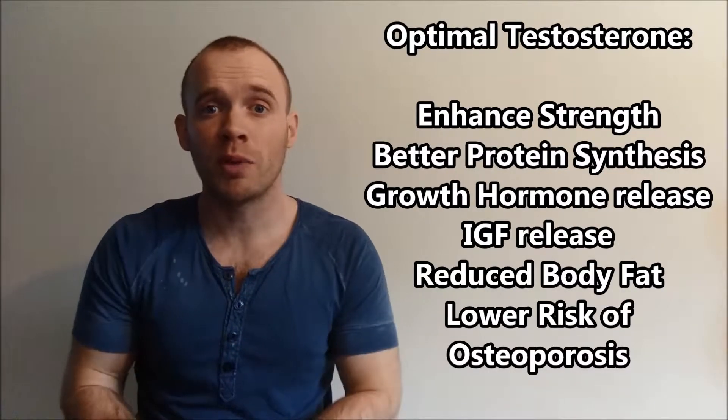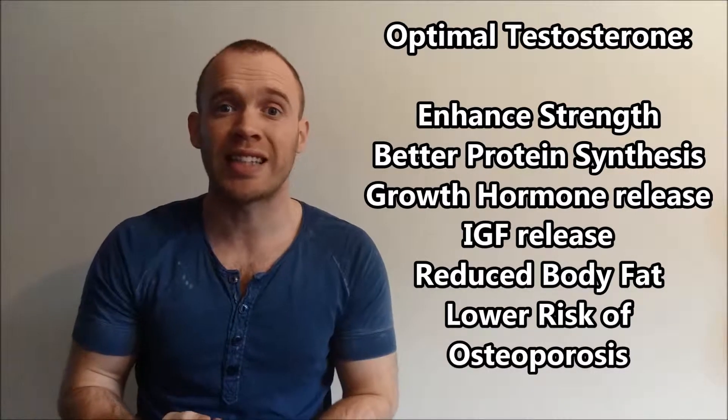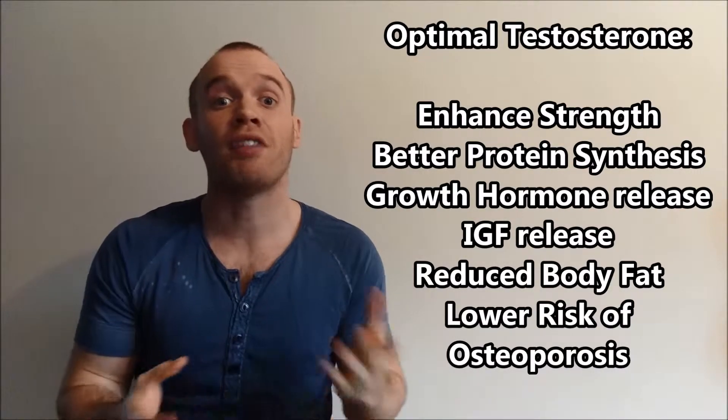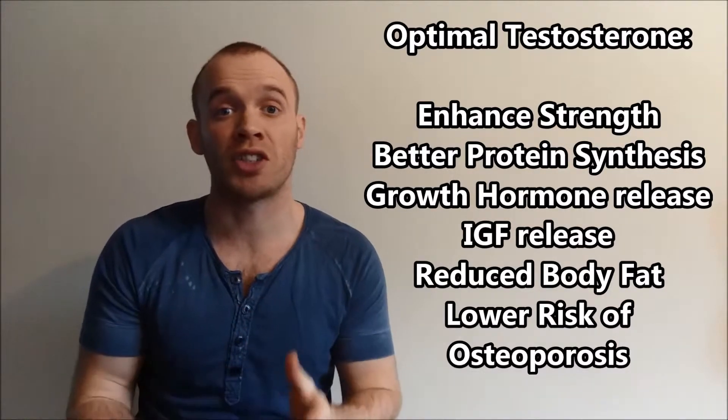What does testosterone do? Most people would associate it with sex drive, aggression, and maybe plentiful body hair. Low levels lead to a reduced sex drive, low mood, loss of muscle, weight gain, gynecomastia — which is man boobs — and erectile dysfunction. Having optimal levels of testosterone will enhance strength, increase muscle protein synthesis, cause additional release of growth hormone and IGF-1, and reduce body fat as well as reducing the risk of osteoporosis.